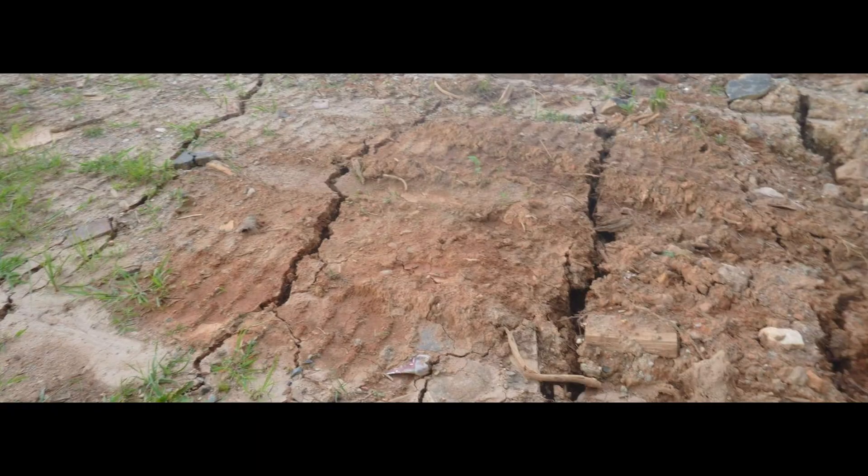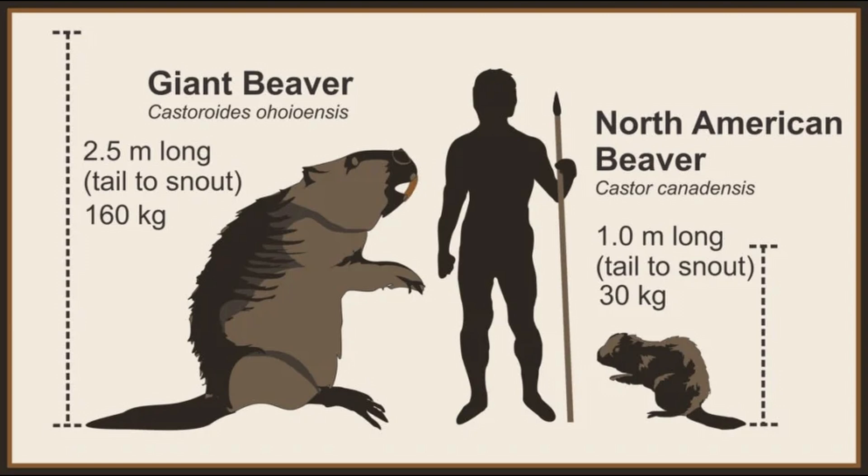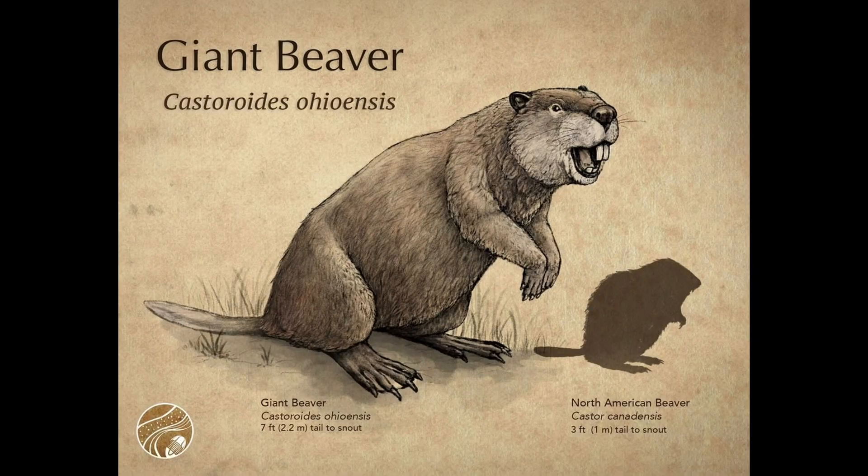Could it be something else? Bird feeding marks tend to be short and messy. Geological cracks don't curve around like a path. And the giant beaver idea doesn't fit well here either — no regional evidence for prehistoric beaver in this context, and tail drags aren't typically two clean parallel rails.